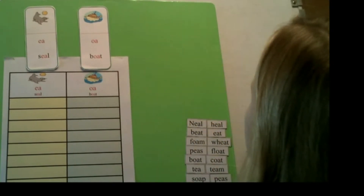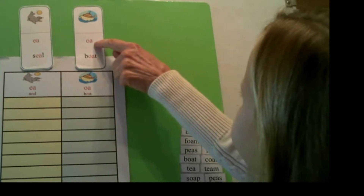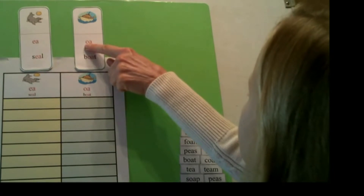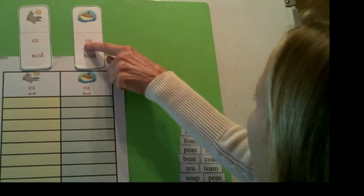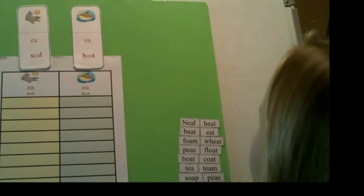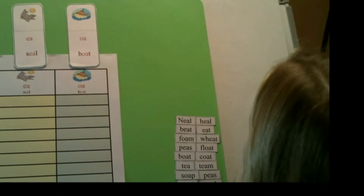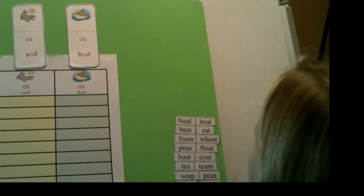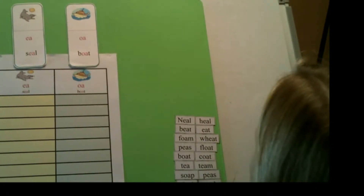Let's move over here. We have our other vowel pair and it is OA. Which vowel do we pay attention to — first or second? First. Long or short sound? Long. Make the sound? O. As in the word? Boat. We have all our words here. Our job is to sort them and put them in the right column.